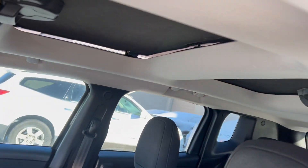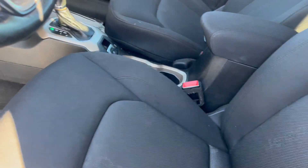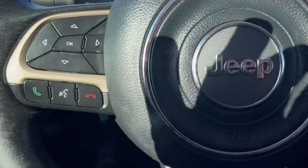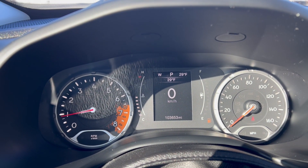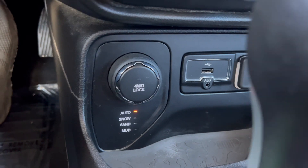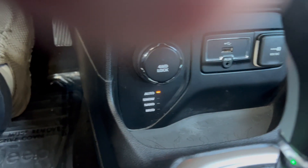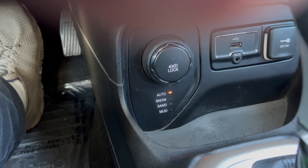And here's your retractable sunroof — I don't have it all the way closed, but it's opening up. There's your Bluetooth, cruise, and trip functions on the steering column. It's only got 103,000 miles. There's your Jeep Active Drive with a 4-wheel lock, so it does shift on demand from 2-wheel to 4-wheel, and then you can also lock it in 4-wheel drive.